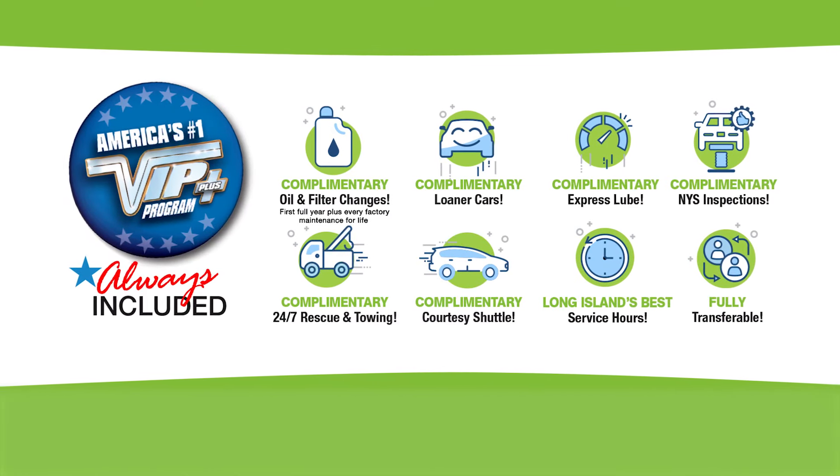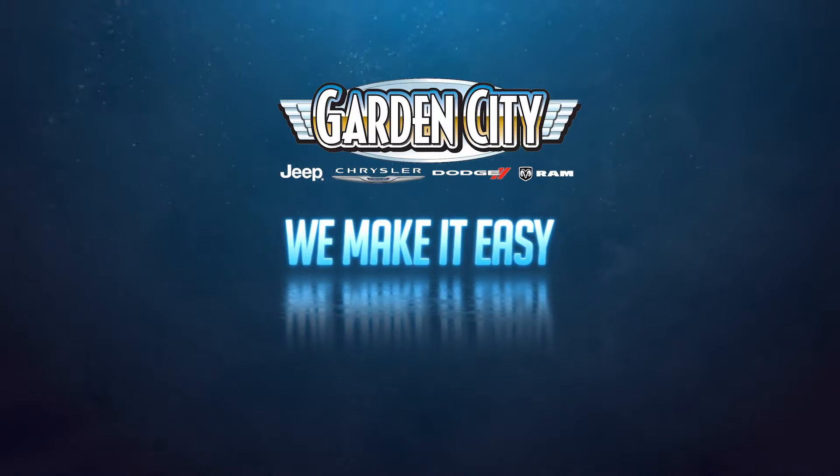At Garden City Jeep Chrysler Dodge Ram, we make it easy.